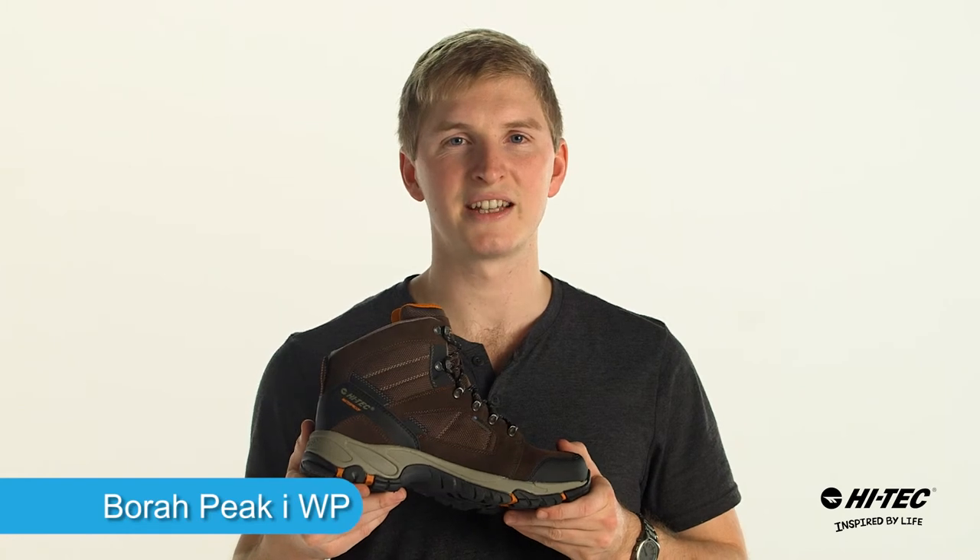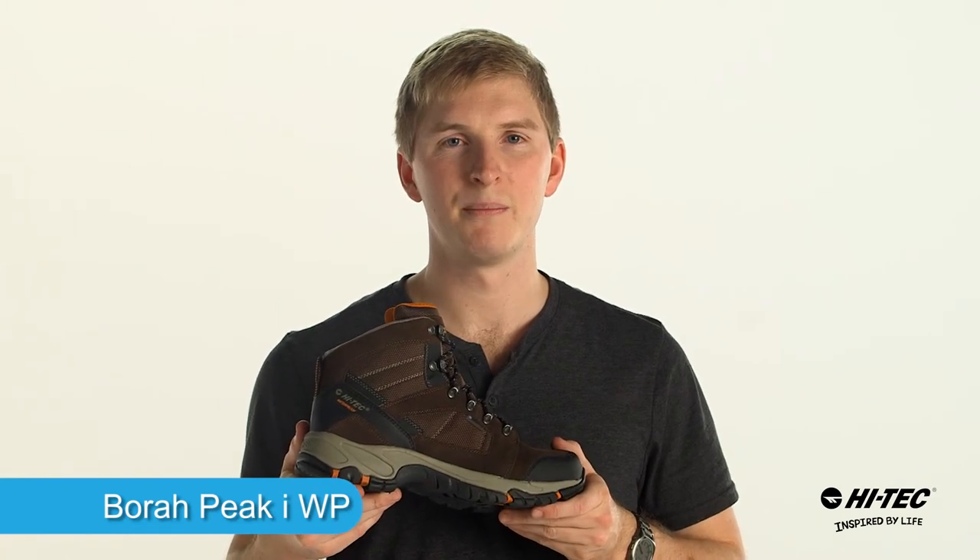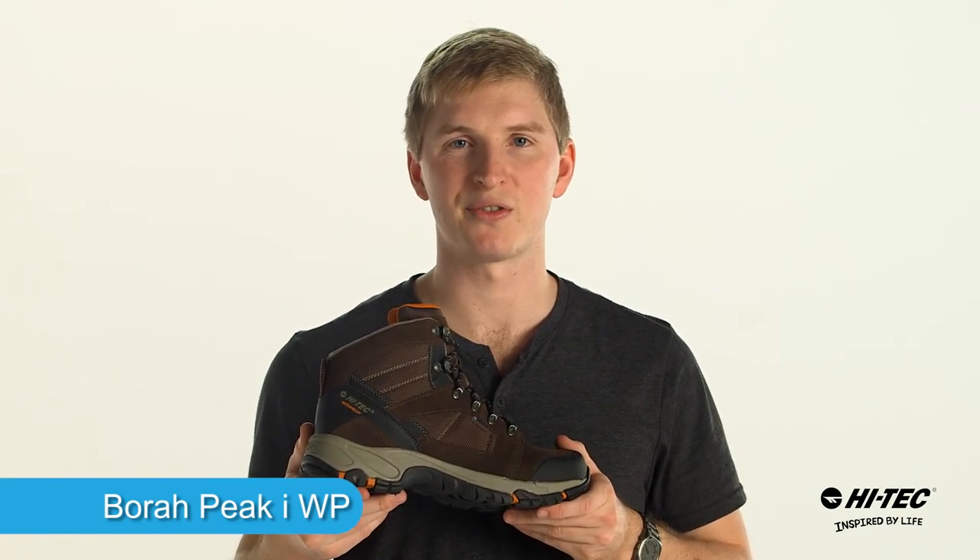Looking for an excellent hiker that's going to keep you comfortable all day on the trail? Pick up the Bora Peak Eye Waterproof. It's from Hitech.